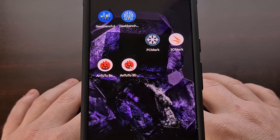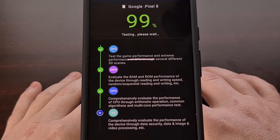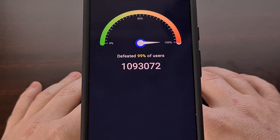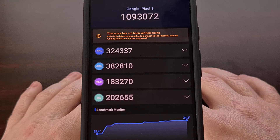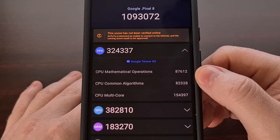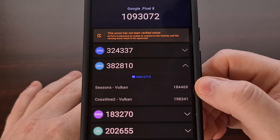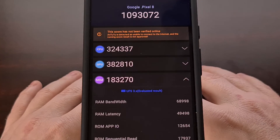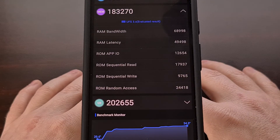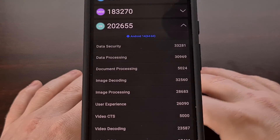Let's move on to AnTuTu, using the current latest beta of version 10. Using this AnTuTu beta, we achieved a score of 1,093,072. We can look at our individual CPU scores, individual GPU scores, our individual RAM test scores, and lastly our individual UX or user experience scores.